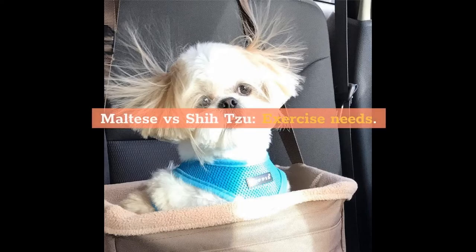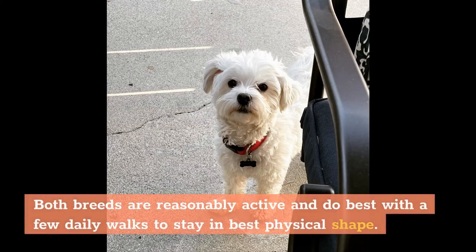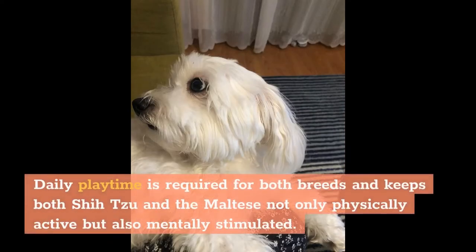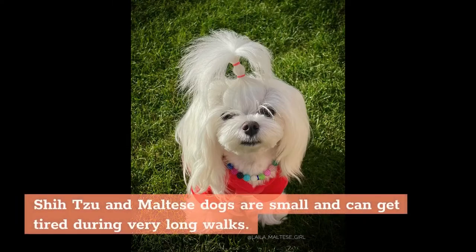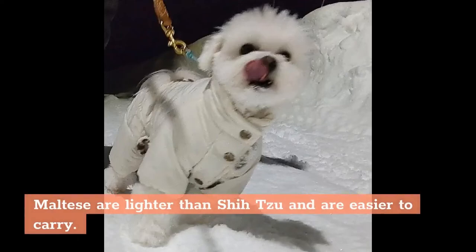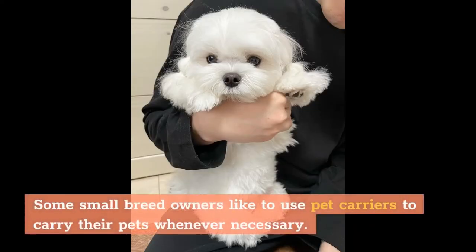Both breeds are reasonably active and do best with a few daily walks to stay in best physical shape. Daily playtime keeps both Shih Tzu and Maltese not only physically active but also mentally stimulated. Both can get tired during very long walks — carry the pet if the dog appears tired. Maltese are lighter than Shih Tzu and easier to carry, and some small breed owners like to use pet carriers whenever necessary.